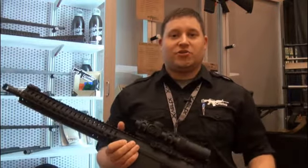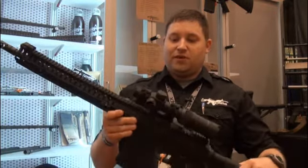Hey guys, this is Adam at CMMG SHOT Show 2014. I want to show off the Mark III CBR.